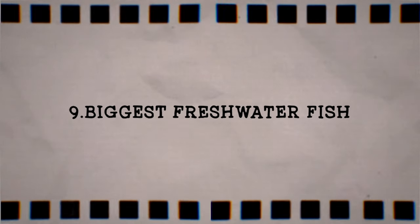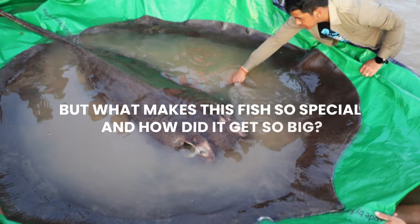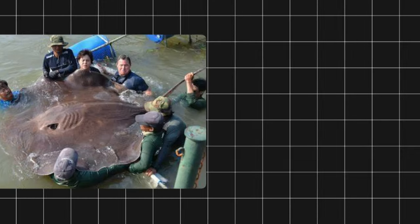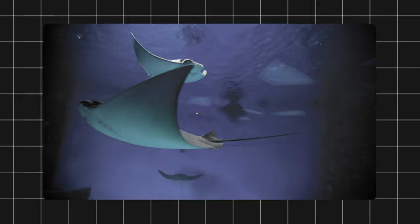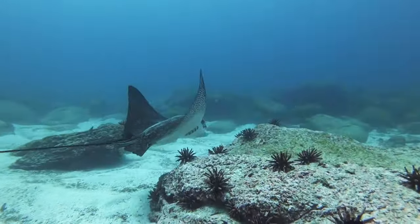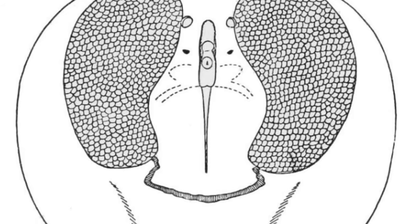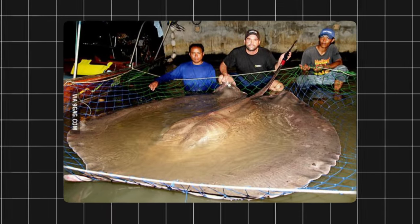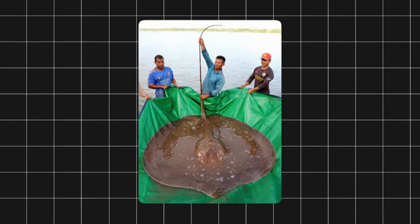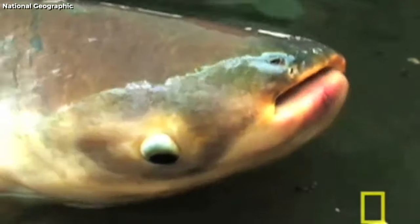9. Biggest Freshwater Fish. The world's largest freshwater fish is a giant stingray discovered in Cambodia in 2022. The giant stingray, also known as the whip-ray, has flat disc-shaped bodies with long whip-like tails that have venomous spines, and feeds on fish, crustaceans, and mollusks using electrosensory organs. The giant stingray found in the Mekong River was a female measuring 13 feet from snout to tail and weighing 661 pounds — the largest freshwater fish ever recorded by Guinness World Records, tying with the Mekong giant catfish as the world's largest freshwater fish species.